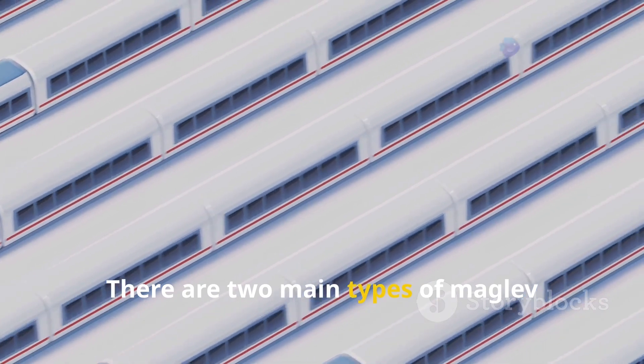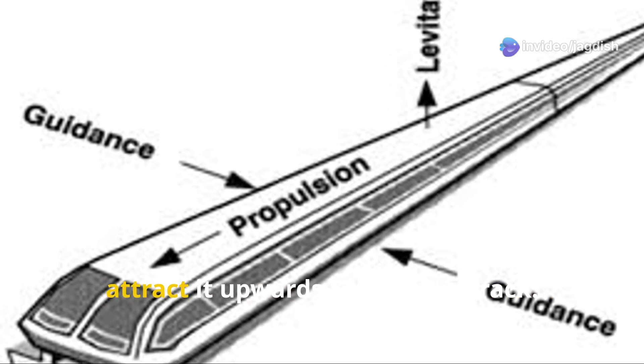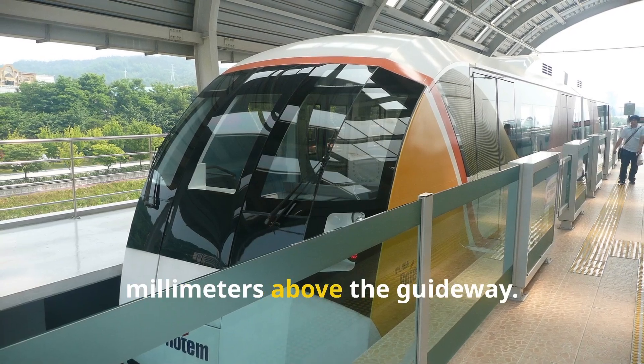There are two main types of maglev systems. One: electromagnetic suspension, or EMS. Electromagnets underneath the train attract it upwards toward the track. Sensors constantly monitor the train's position to keep it hovering just millimeters above the guideway.